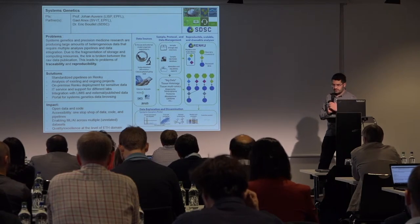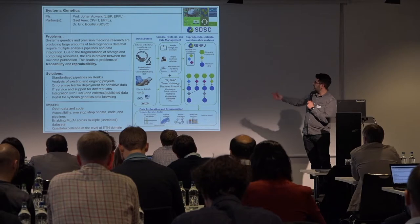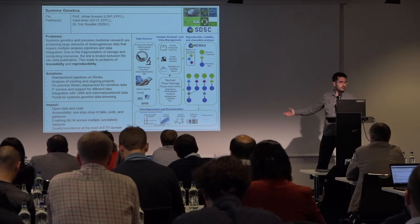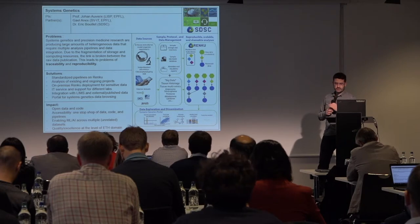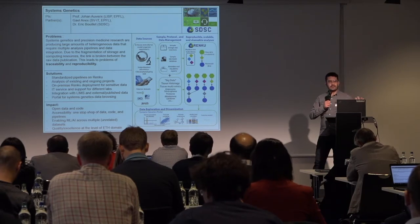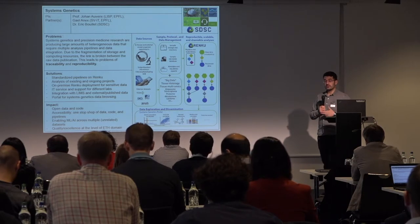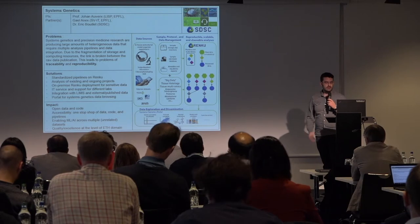Eric mentioned laboratory information management systems — this is part of where the data is stored. There's also other data stored on multiple servers, and computation happens on different servers. So we're trying to use Renku to solve all these issues at once, to create this one-stop shop of data analyses, which will allow us to collaborate together and know what we've done with that data and when.